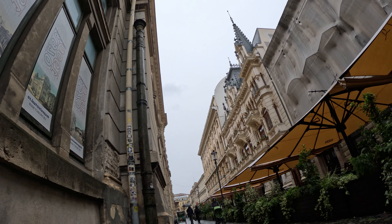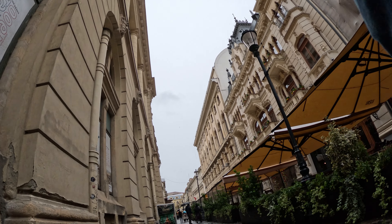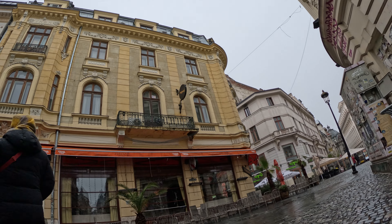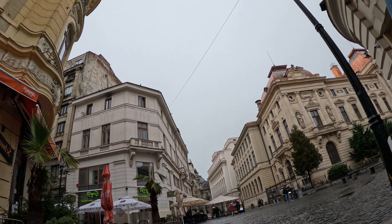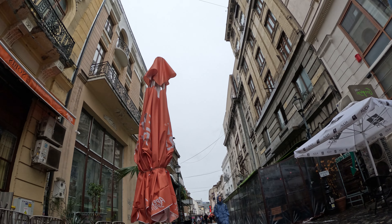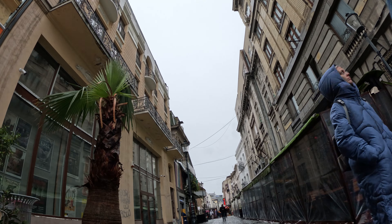The Old Town, or Centrul Vechi, is the lively heart of Bucharest. Wander through cobblestone streets lined with colorful buildings, discovering hidden courtyards and cozy restaurants. The area comes alive at night with a vibrant nightlife scene, offering a mix of traditional Romanian taverns and trendy bars. Bucharest cherishes its cultural heritage — explore the Romanian Athenaeum, a majestic concert hall hosting classical music performances, or visit the Village Museum to experience traditional Romanian village life. The National Museum of Art showcases an impressive collection of European and Romanian masterpieces, providing a glimpse into the country's artistic legacy.